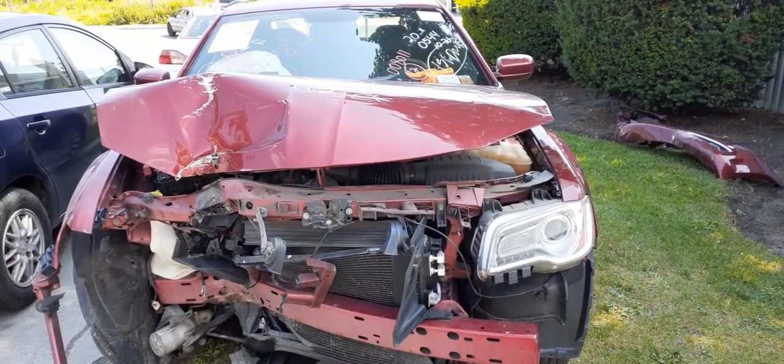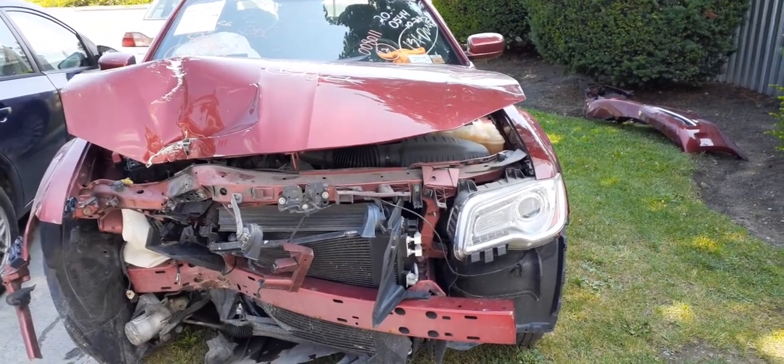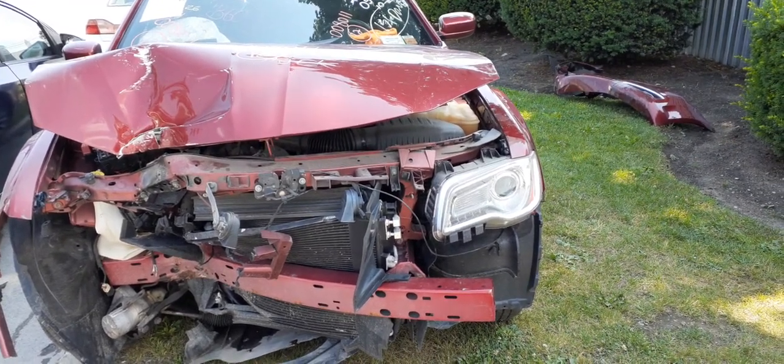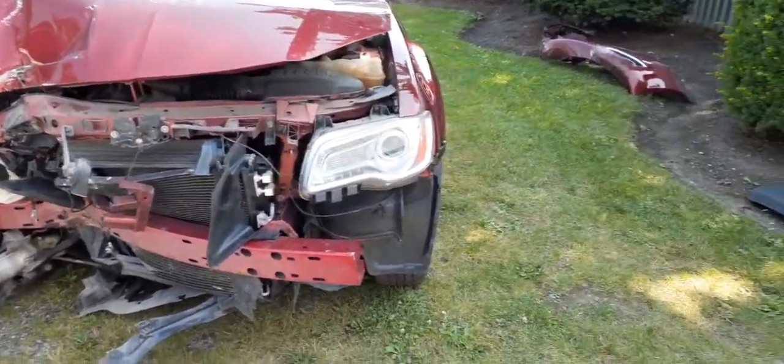Here we got a 2012 Chrysler 300 base model, rear wheel drive, stock number 8011. It's got 117,000 miles on it.